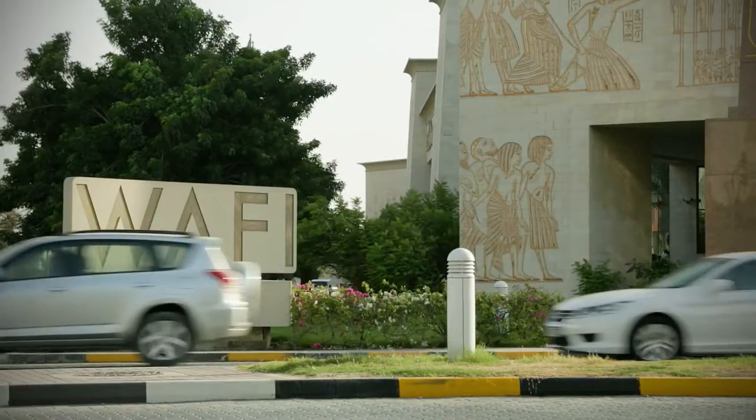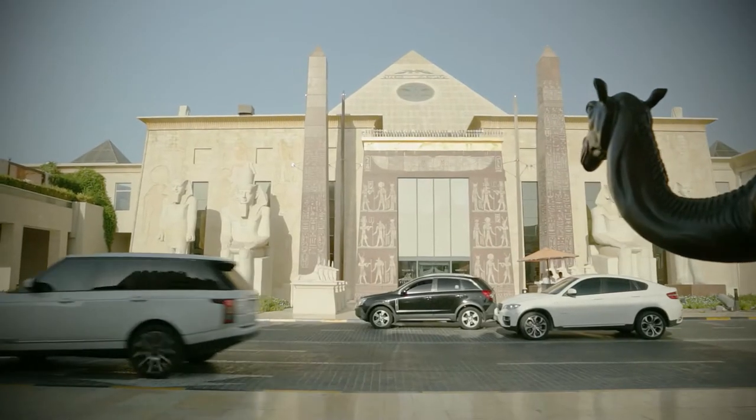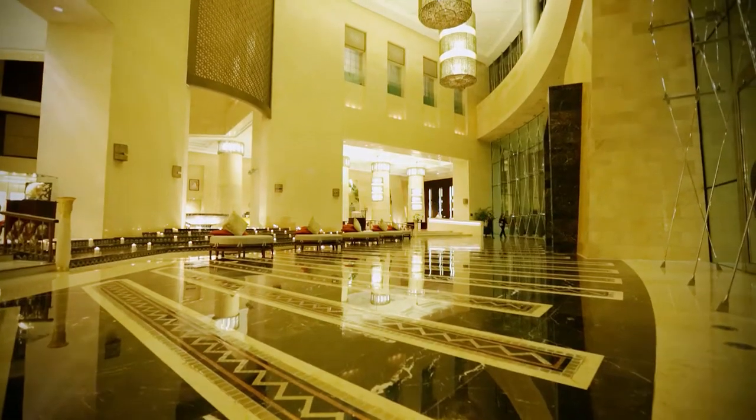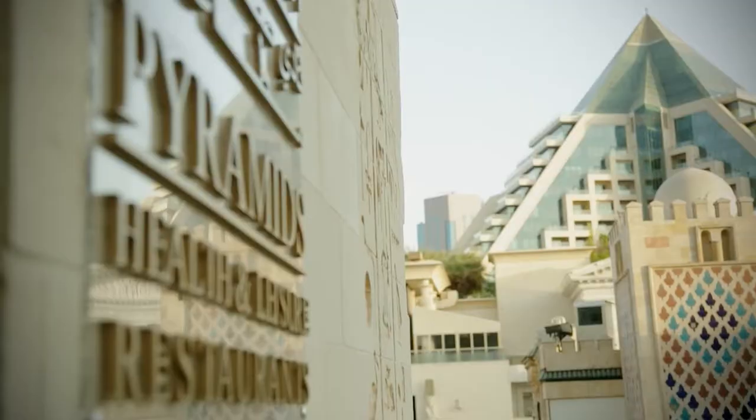In Dubai, one project which stands out is WAFI. WAFI is a flagship mixed-use development in Dubai which houses a mall, a five-star hotel, an underground market, a WAFI residence, as well as a range of health and leisure facilities.